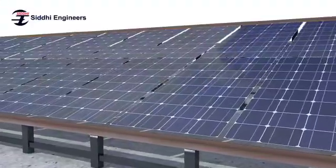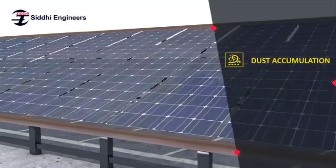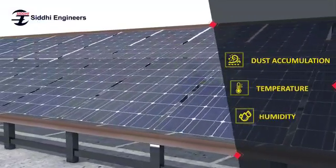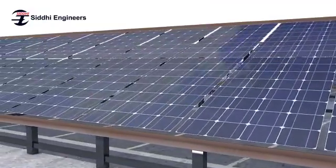But the efficiency of solar panels is affected by environmental factors like dust accumulation, temperature, and humidity. Cleaning of these panels is done manually and is very time-consuming and costly.